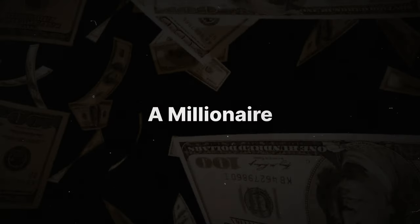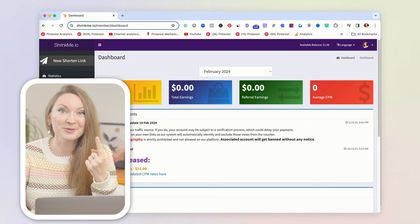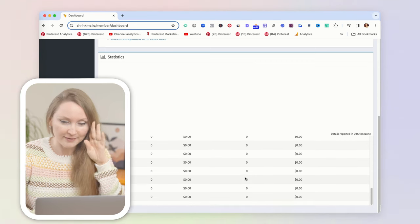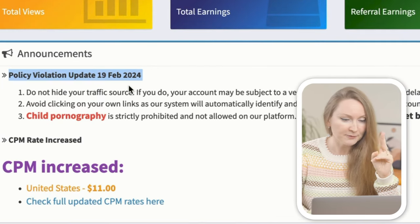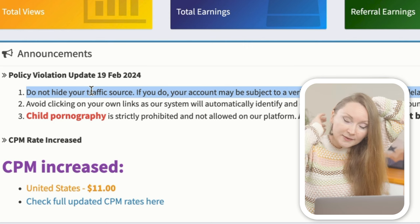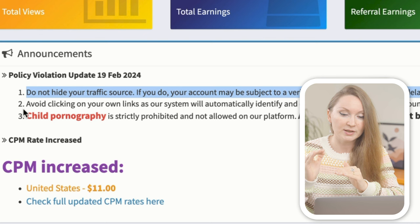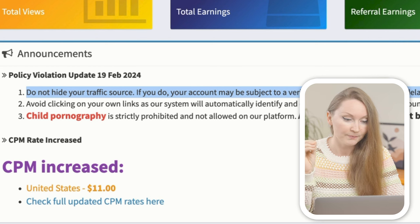It's been at least three full days since I published the pin. Let's open my Shrinkme account and see how much money I made. I made exactly zero dollars, zero cents. Not even one click or view registered. Looking at the daily stats, there's truly nothing. I also notice a warning that just two days ago Shrinkme updated their terms of service — now you cannot use anything that hides the traffic source, which is exactly what Linktree does as a bridge.